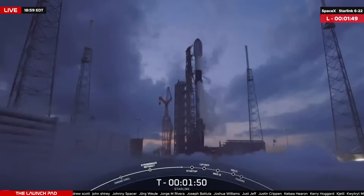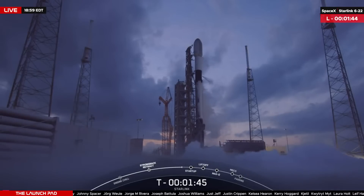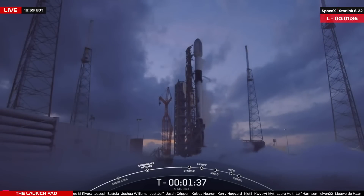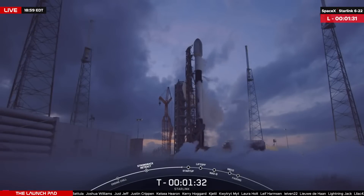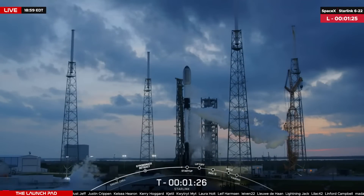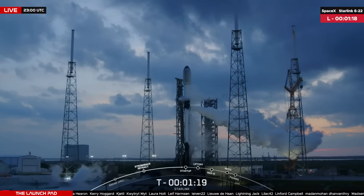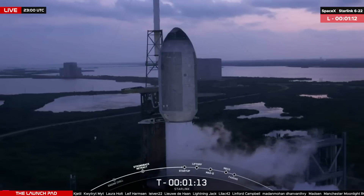SpaceX continues with their new model of covering Starlink launches — they will not be providing any commentary, but we'll be running you through the milestones from launch through touchdown of the booster. Payload deployment is set to occur one hour, five minutes, six seconds into today's flight. As always here at the Launchpad in those final minutes of the count, let's see those 'go's in the chat.